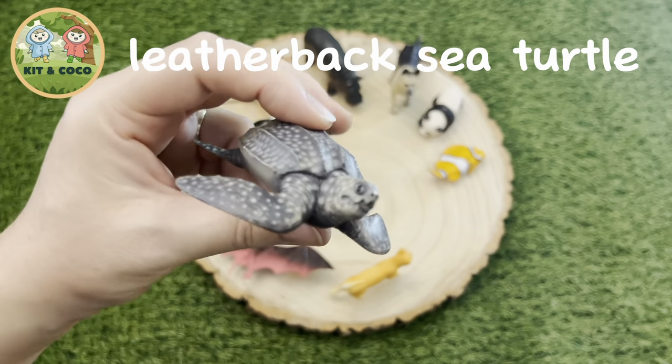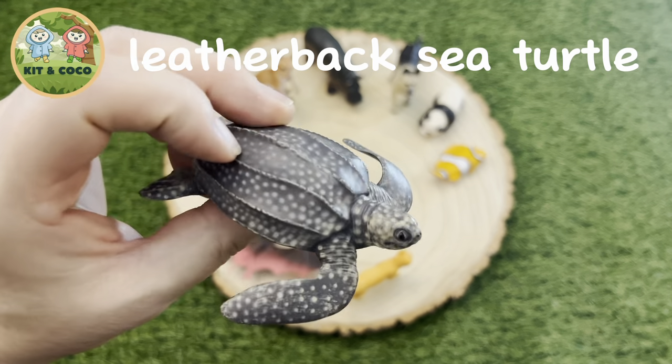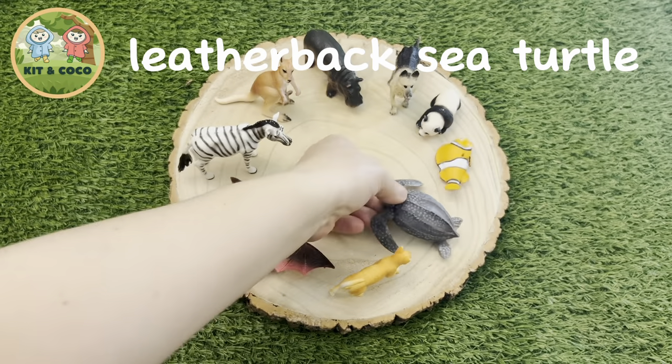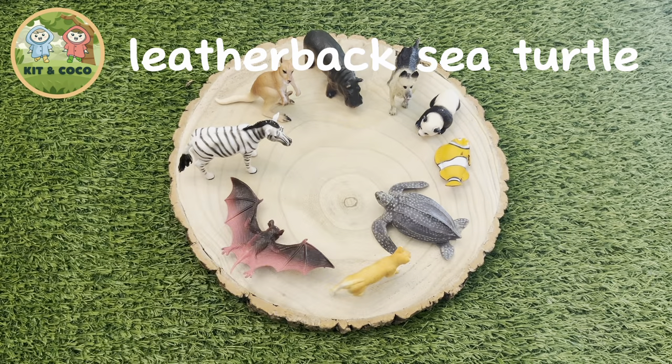Leatherback sea turtle. They are the largest turtles in the world, growing to be around 6 feet long, which is around 2 meters, and weighing almost a tonne. Here's a super fact: they are the only turtle in the world that doesn't have a hard shell.